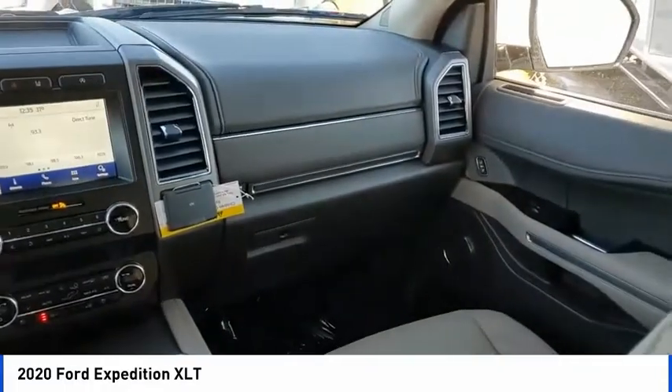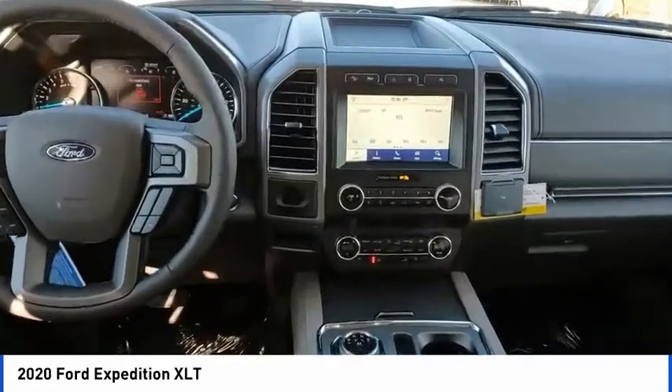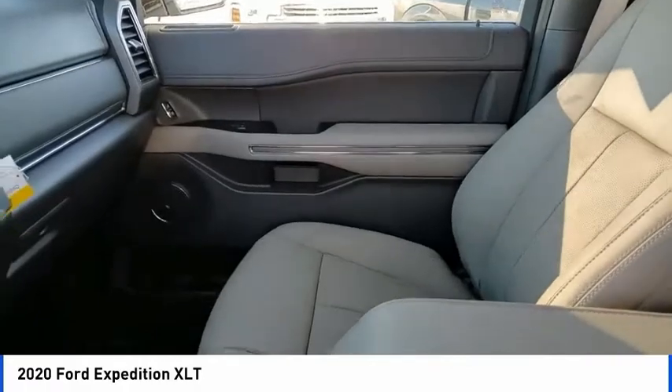Four-wheel disc brakes, front license plate bracket, speed control, rear window defroster. Take this vehicle for a spin and see why so many shoppers are now proud owners.